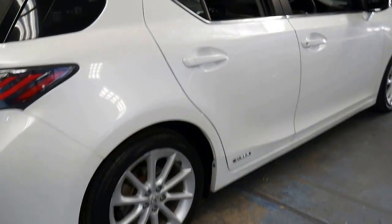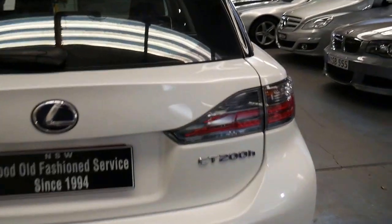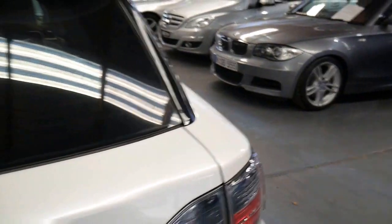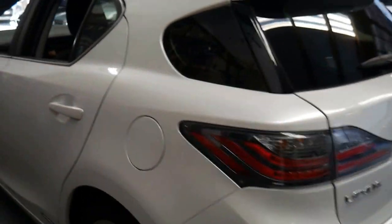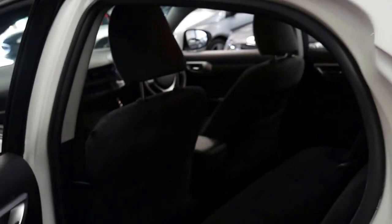Whether it's for getting around town or if you're doing freeway driving, they do it all very well. This is a more basic model. The back seats fold down, and it's got a very nice set of alloy wheels and a very comfortable velour interior.